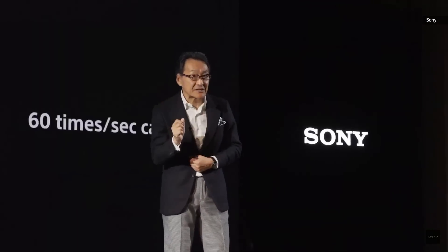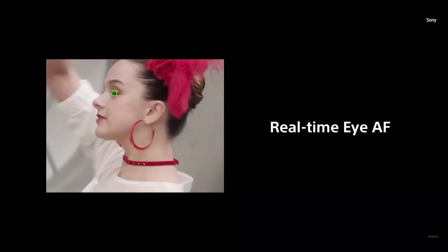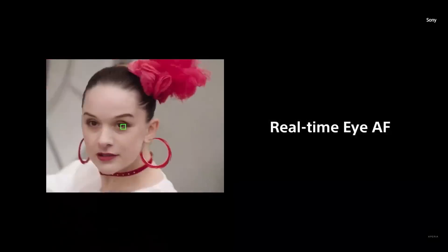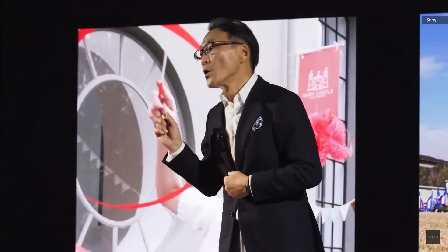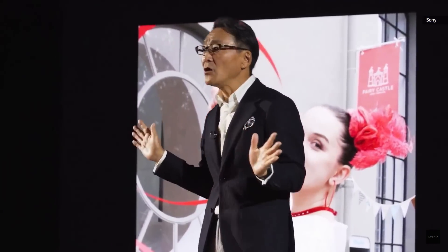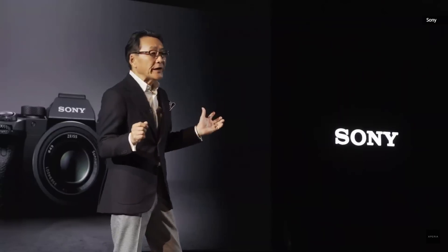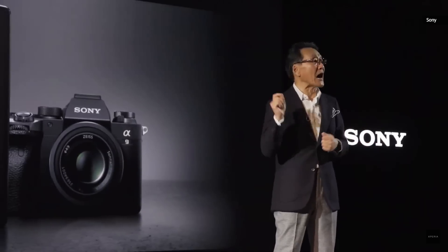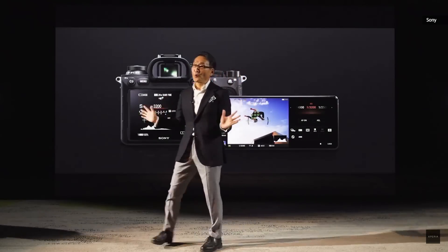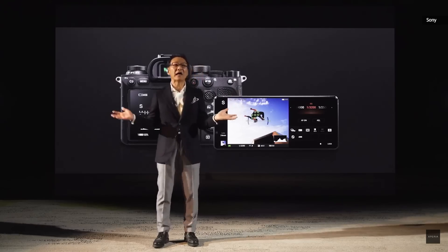That's 60 times per second, capturing the very moment. We are also bringing enhanced speed and accuracy with real-time eye-to-focus for Xperia. Real-time eye-to-focus is not only for photographing people, but also for capturing animals. We are excited to bring our award-winning alpha technologies to Xperia, so you can capture photos in an aligned user interface between alpha and Xperia.